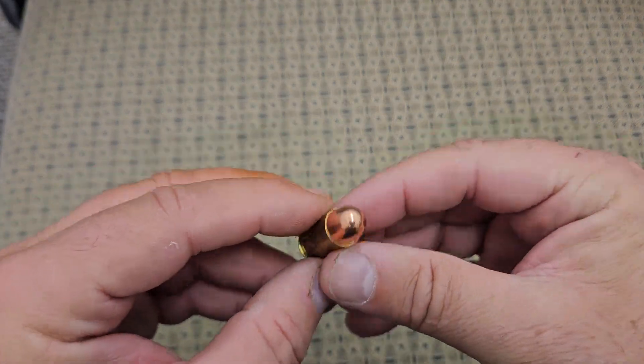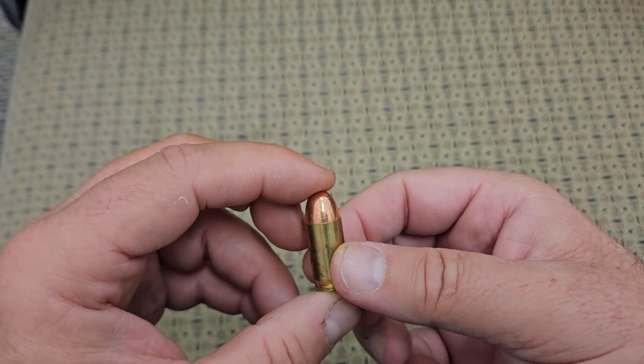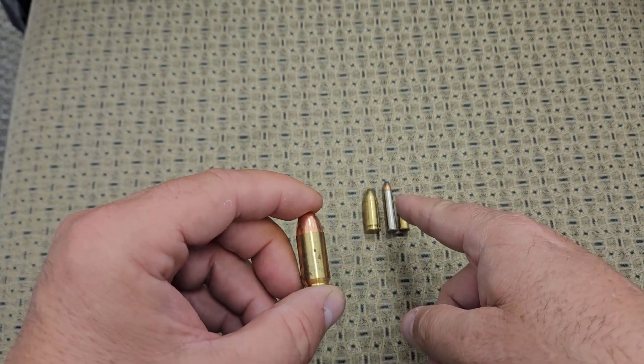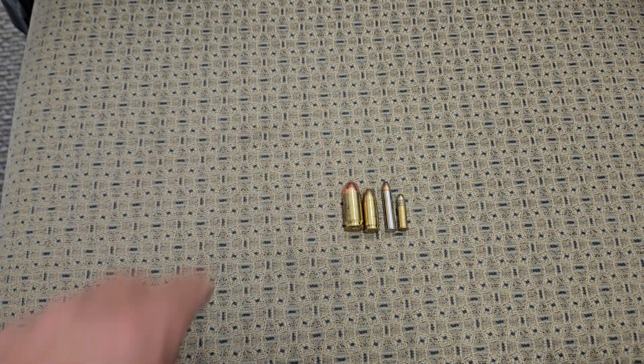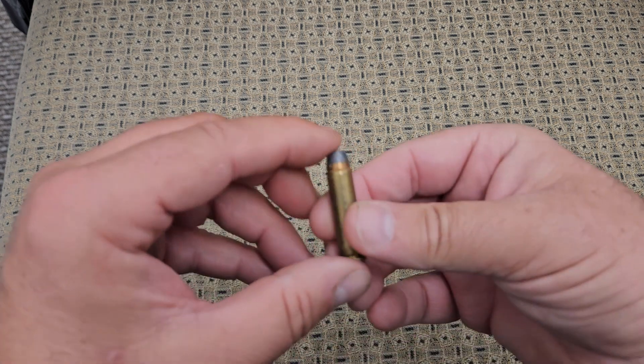The next one is probably the best of all of them — this is a 45 ACP round. This one is a lot larger than all of those; probably both of the 22s put together equal one of these. This is a 45 round and it absolutely dwarfs the nine millimeter if you look at it.